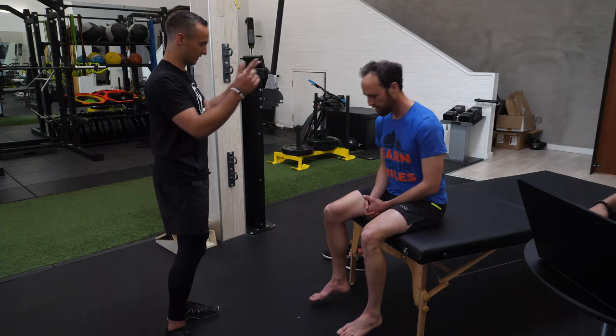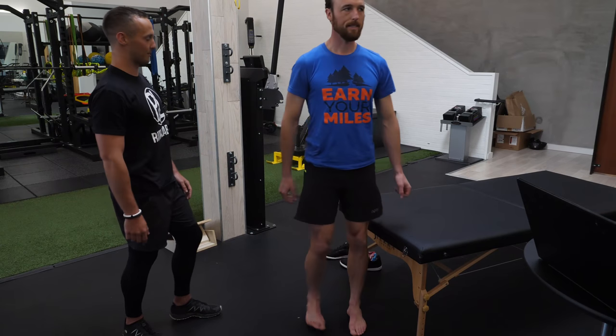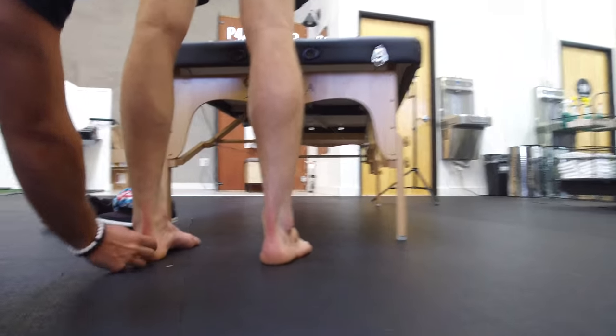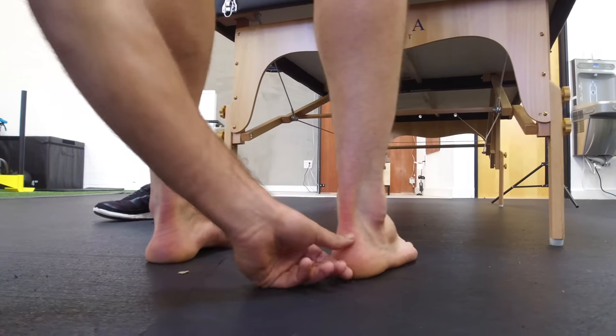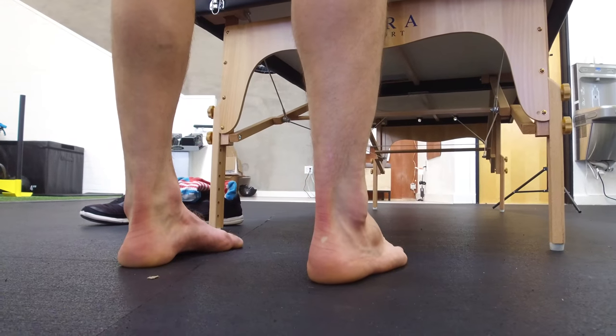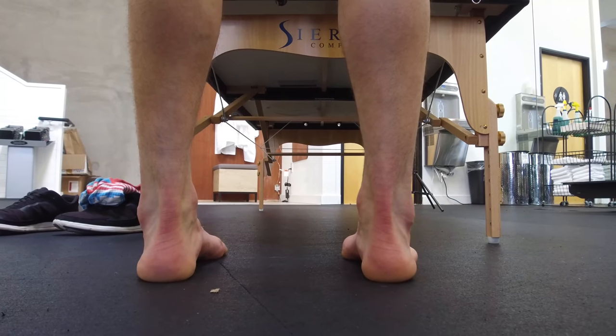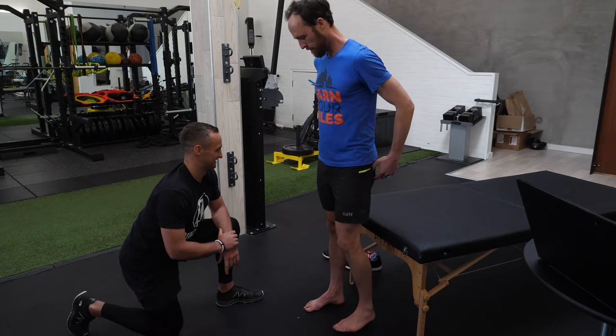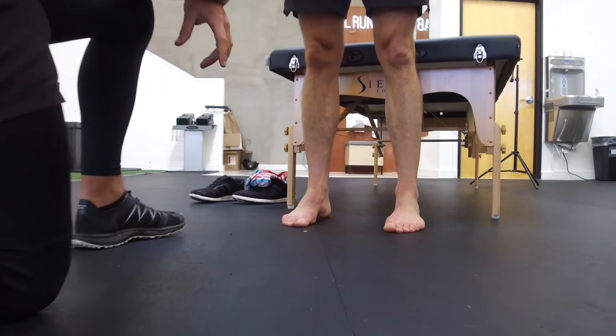Go ahead and face away from me — I'm going to look at your heel line. We're checking where the heel pops out. He's relatively normal on both sides, but he does have a slight internal rotation, which is valgus of the heel on both feet.